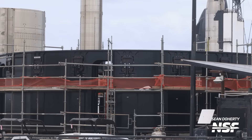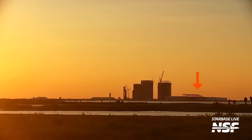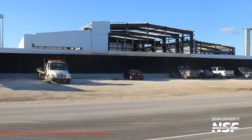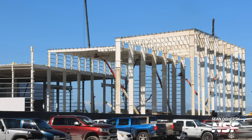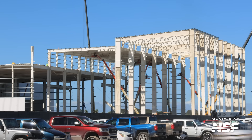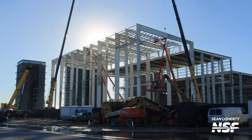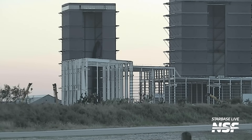Moving back to the production site, specifically the Sanchez site, the ground fabrication building is coming together after having been relocated from the other side of the production site to make room for the Star Factory expansion. The ground fab building now has more paneling and appears to be just weeks away from being operational. Later in the week, work on the expansion commenced again as work on the nose cone fabrication area progressed — this will be the very end of the building, where nose cones are constructed, given the higher roof of this area.